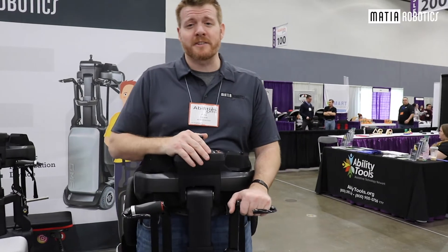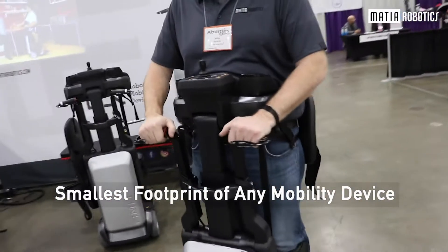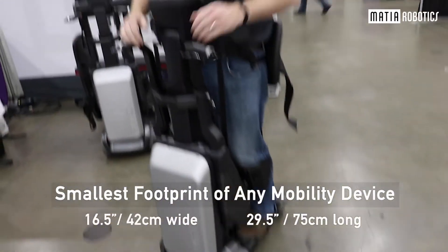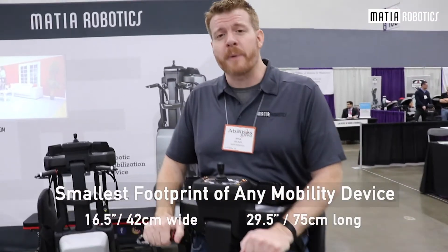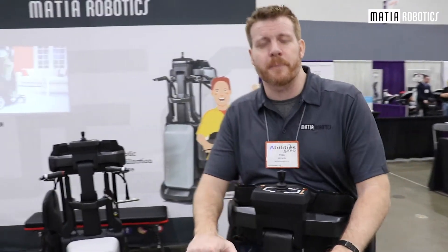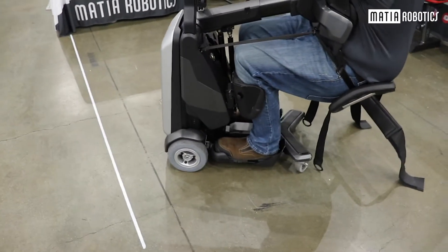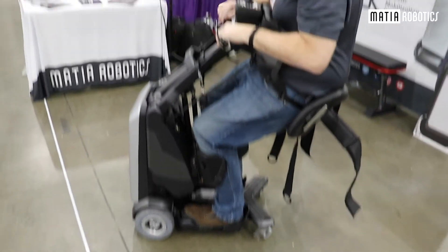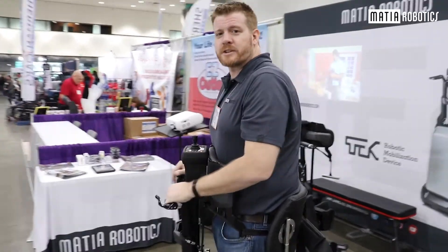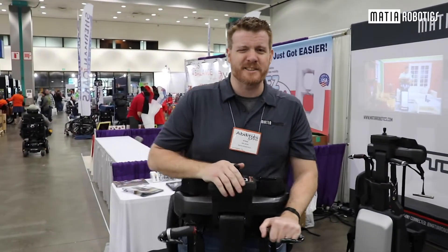Hi, we're Matea Robotics. This is the Tech RMD — the smallest footprint mobility device on the market. It's 16 and a half inches wide, 29 and a half inches long. It lets folks with full paraplegia or spinal cord injury, pretty much anything T5 or lower, bring themselves from a seated position — like you would be in your chair, on a sofa, on whatever seat — up into a standing position, and then cruise around non-ADA compliant spaces easily.